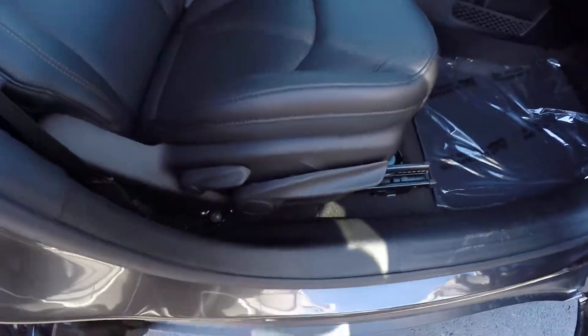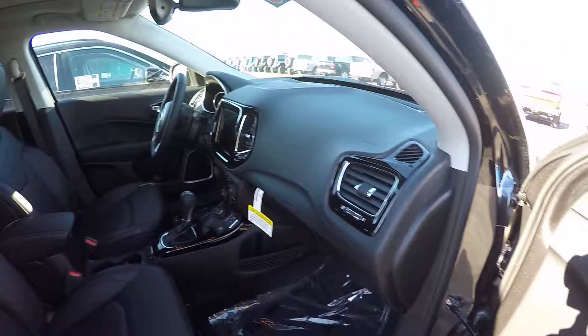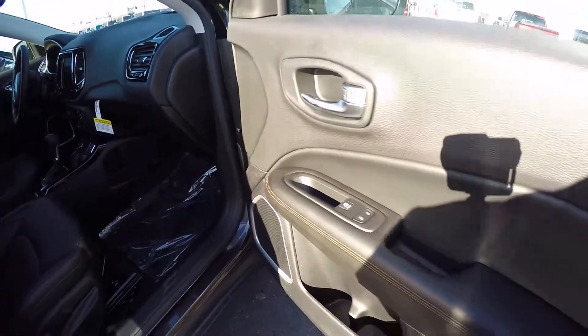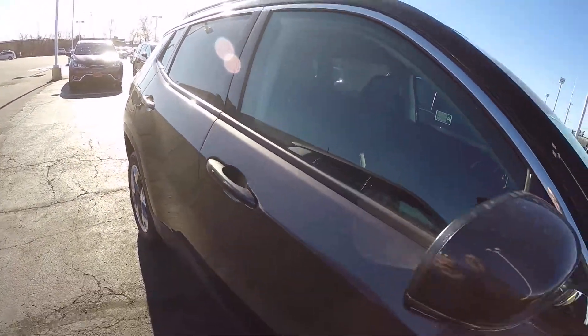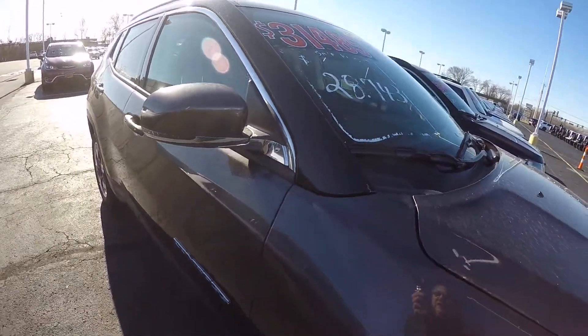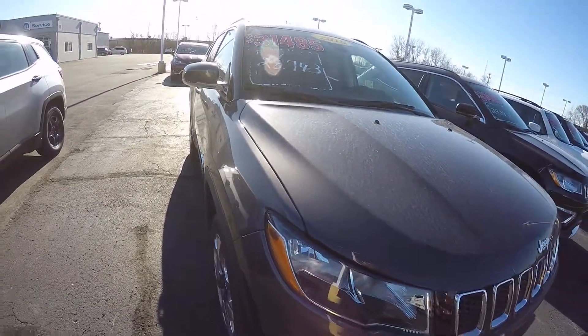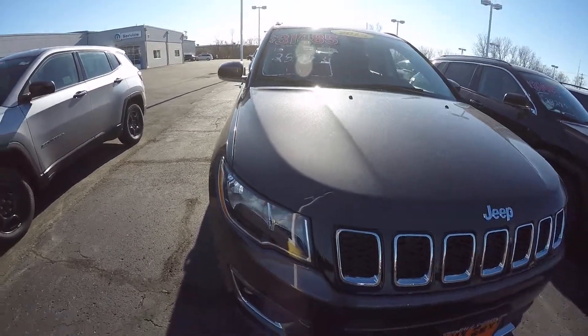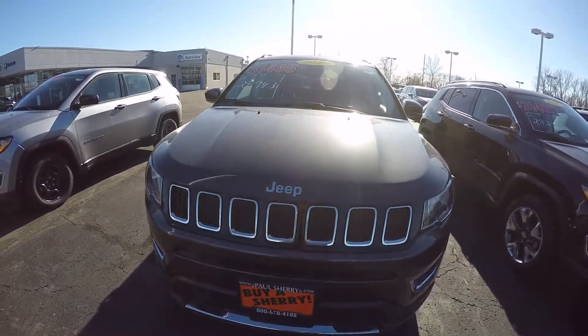That's a manual passenger seat. 2018 Jeep Compass Limited, 4-cylinder 4x4, granite crystal in color here at Sherry Chrysler Dodge Jeep Ram and RVs in Piqua, Ohio. Come see me, Nick Ruiz.